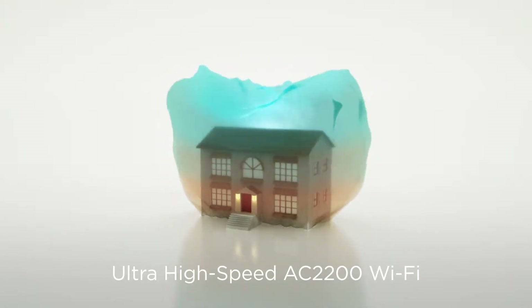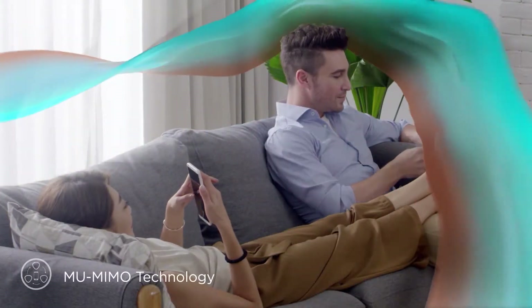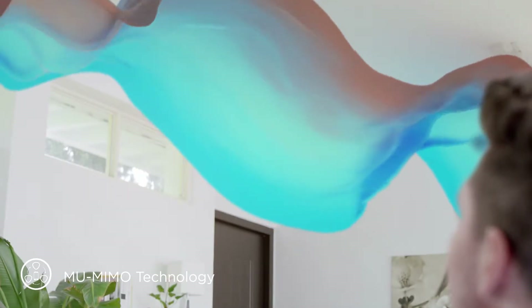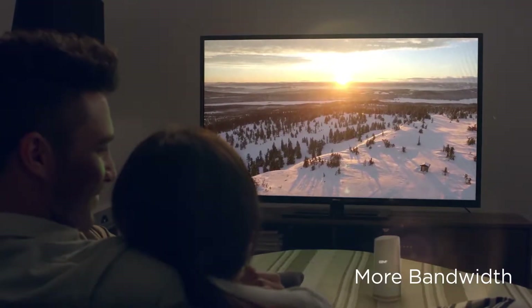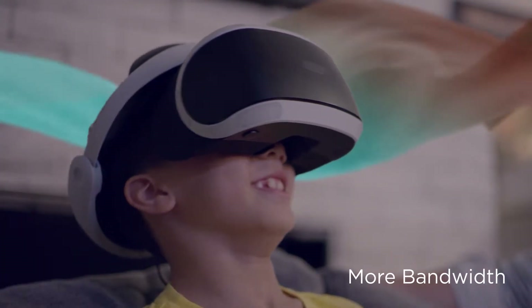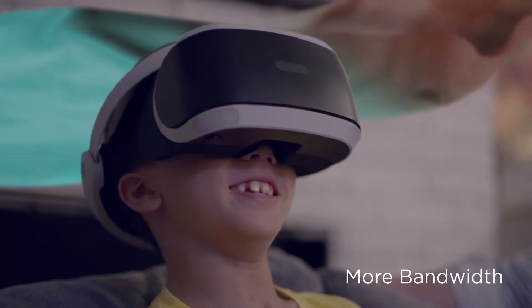Wi-Fi that's faster and more powerful, giving you maximum connectivity on all your devices for all kinds of data-intensive tasks — from lag-free 4K streaming and video calls to intensive VR gaming and file sharing in every corner of your home.